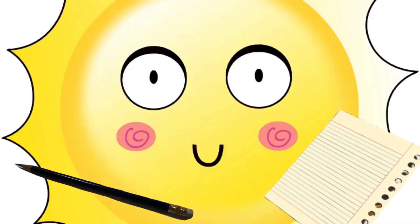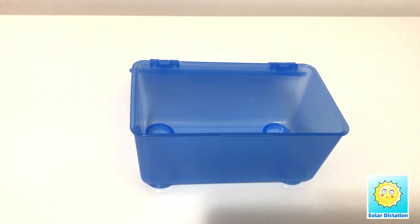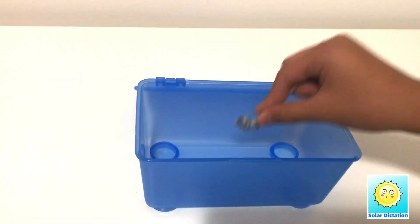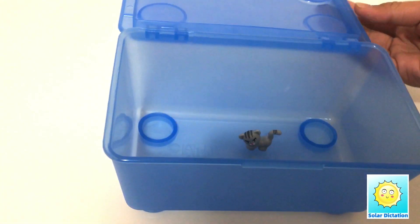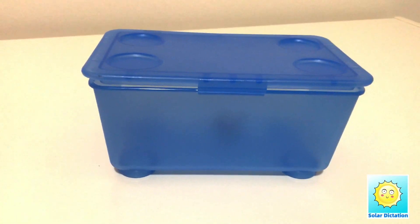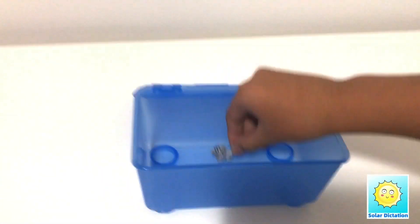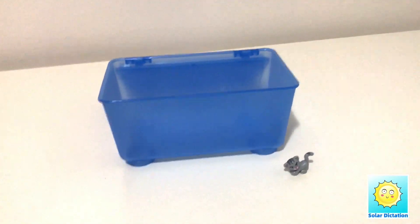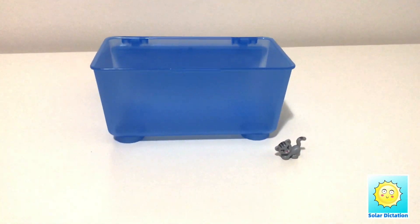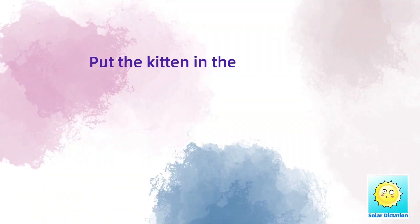Dictation — get a pencil and paper ready. Put the kitten in the box. Take the kitten out of the box. Put the kitten in the box. Take the kitten out of the box.